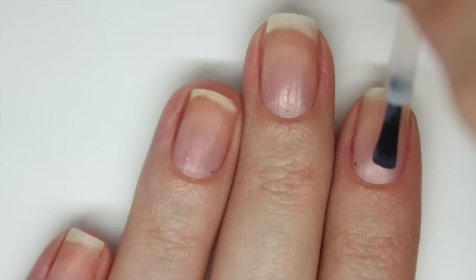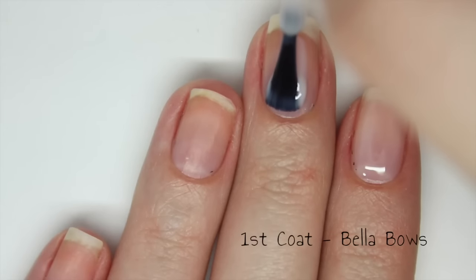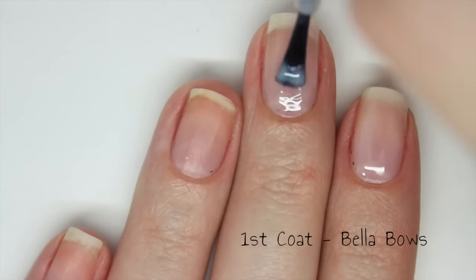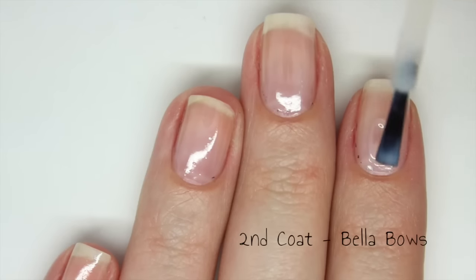First up is the shade Bella Beaux and this is a very sheer, light, milky, French manicure type of colour. It is very sheer on the first coat and that is obviously the point of this nail polish. I love the way it looks on just one coat — it has a very even finish, there are no streaks, and it makes my nails look very clean.